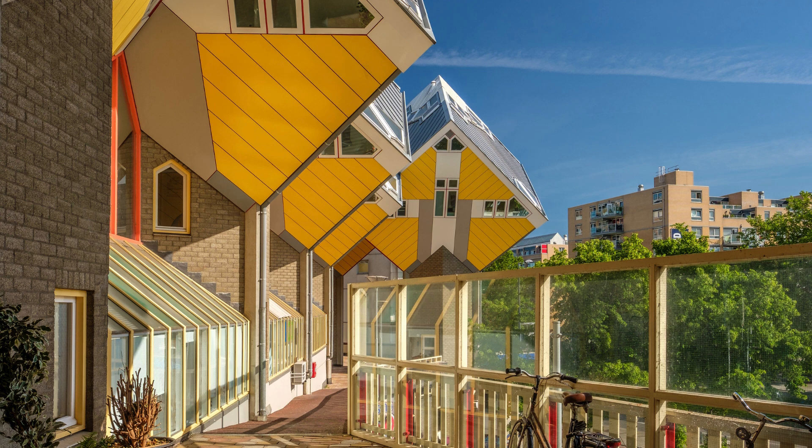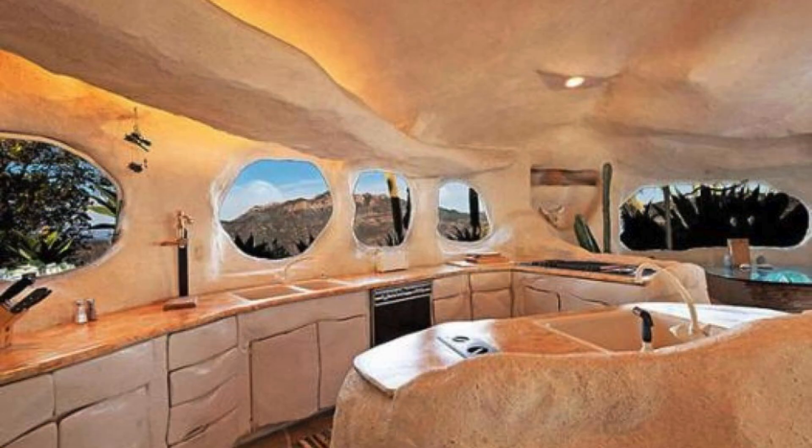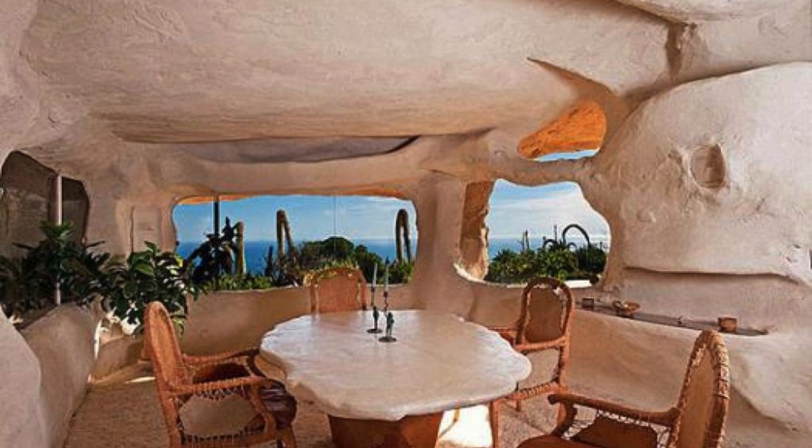5. The Flintstones House, Malibu, California. Inspired by the famous cartoon series The Flintstones, The Flintstones House, located in Malibu, California, is a stunning example of how architecture can play with nostalgia and pop culture. Designed by architect William Nicholson, this house was built to resemble the Flintstone family home, with organic shapes and a prehistoric appearance. The house is made up of several rounded and irregular structures, which imitate caves and rock formations.